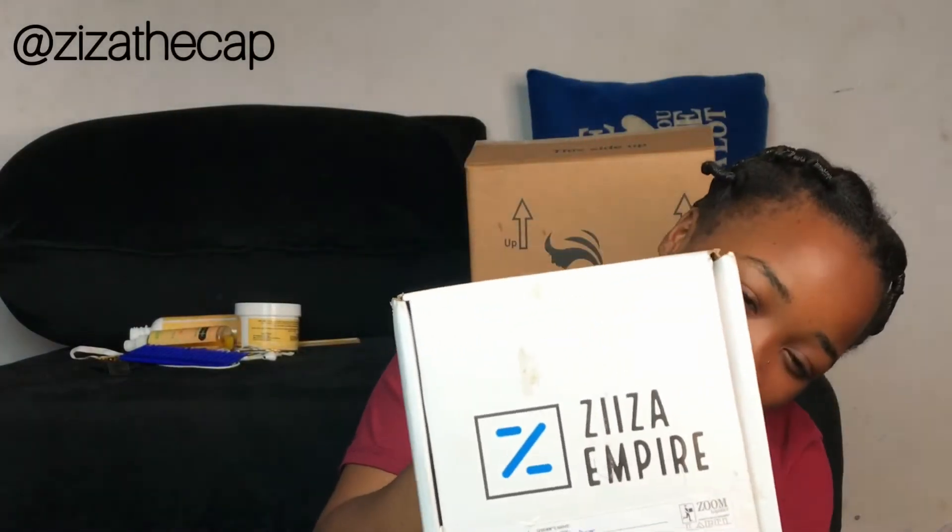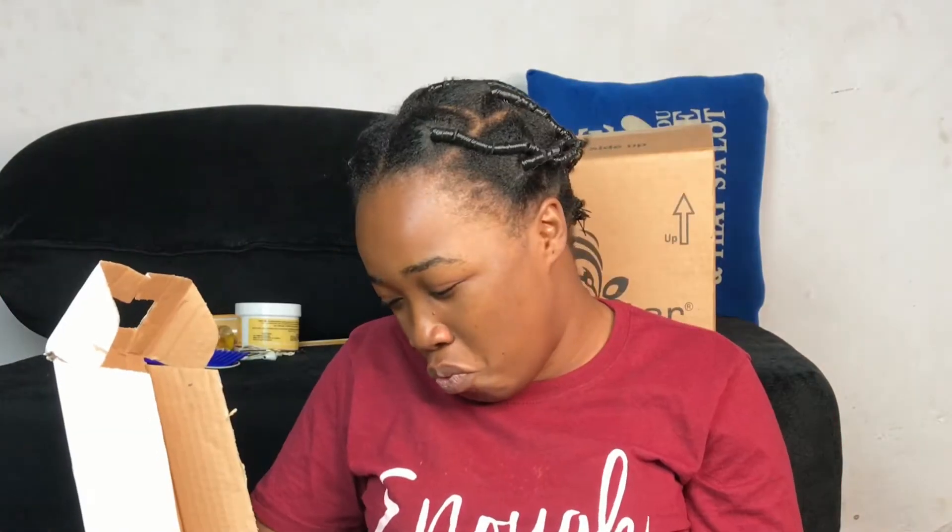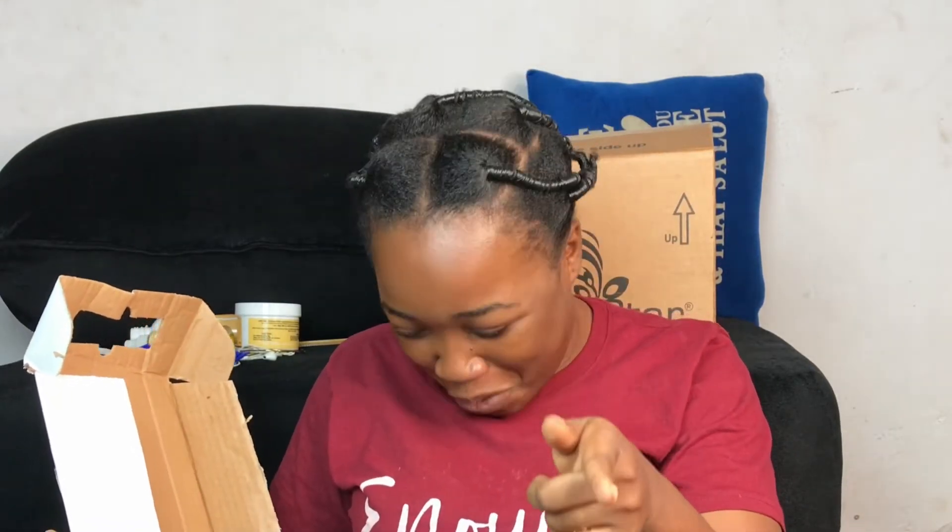Everything here is Ziza Empire. Ziza Empire hair brand — it is a collaboration as well and I have not unboxed it yet, so let's do it together. I have worked with them before and they have sent me all this. I finished their deep conditioning, I finished their leave-in conditioning. This smells like strawberry — it is so good. I can recommend their brand 100%, they are very good.